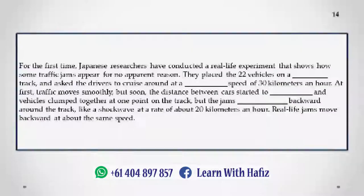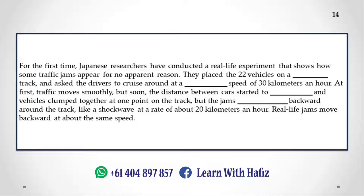Japanese researchers have conducted a real-life experiment that shows how some traffic jams appear for no apparent reason. They placed 22 vehicles on a single track and asked the drivers to cruise around at a constant speed of 30 km/h. At first, traffic moved smoothly, but soon the distance between cars started to vary and vehicles clumped together at one point on the track. The jam spread backward around the track like a shockwave at a rate of about 20 km/h — the same speed at which real-life jams move backward.